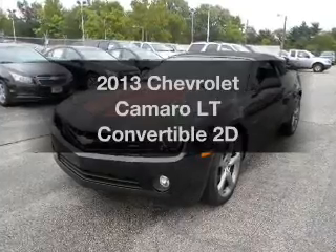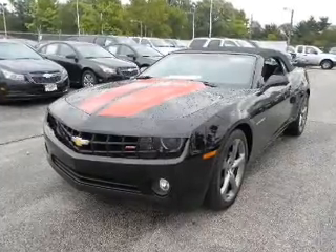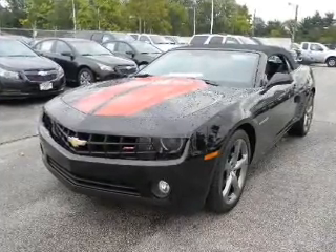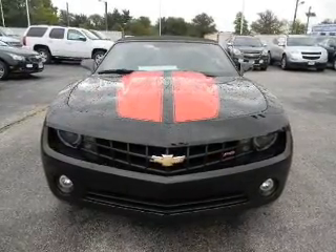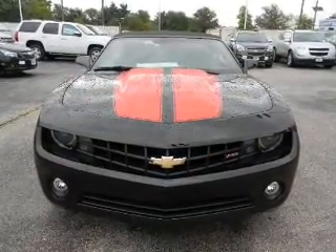Presenting the 2013 Chevrolet Camaro — this is the set of wheels you've been looking for, with a reliable engine connected to a smooth shifting transmission. Reach your destination effortlessly with GPS navigation.